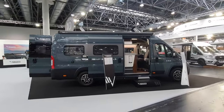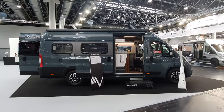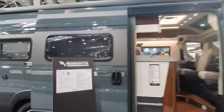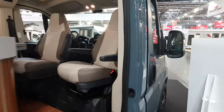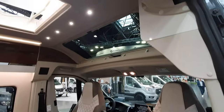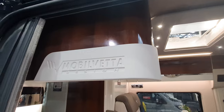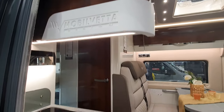Hello and welcome. This is the Mobile Veta Design camper van, the K6.5 on a Fiat Ducato, and this is going to cost 88,000 euros. It's quite a lot for a Fiat Ducato camper van, so you're going to expect something a bit more special.